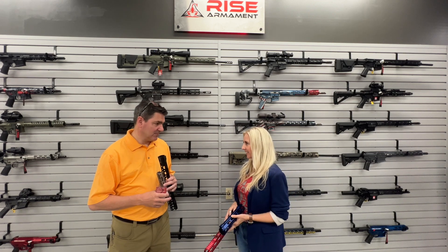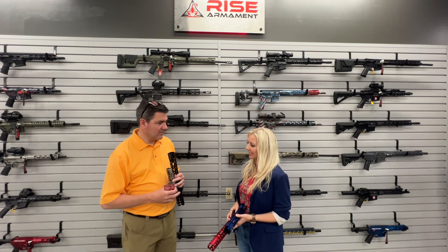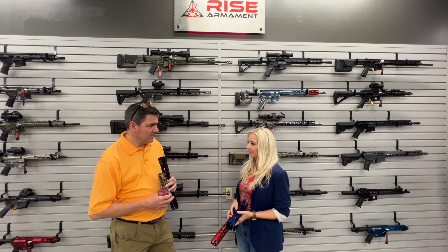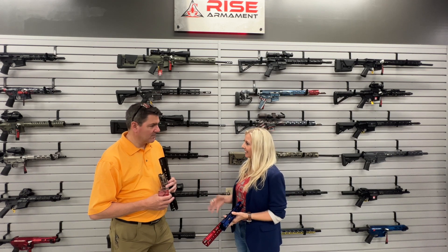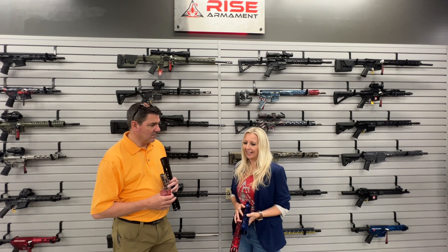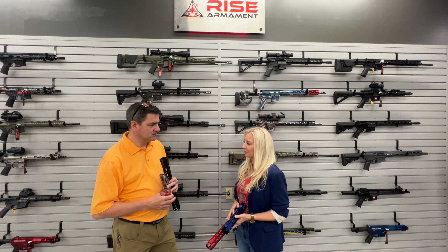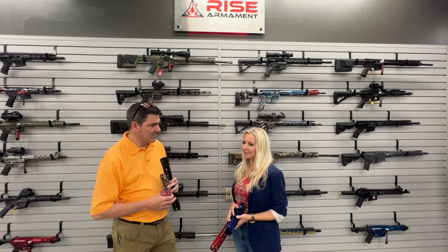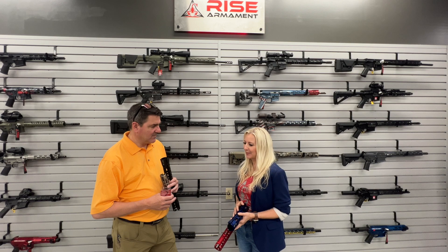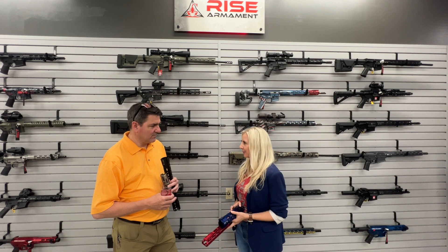My husband actually started the company back in 2012. It started as a manufacturing company, and then he had the idea for a better trigger, designed that in 2015, and that's where the Rise Armament brand really started and took off. I joined the team a few years ago full-time to pitch in and help out with it. It's been a fun family ride for sure.